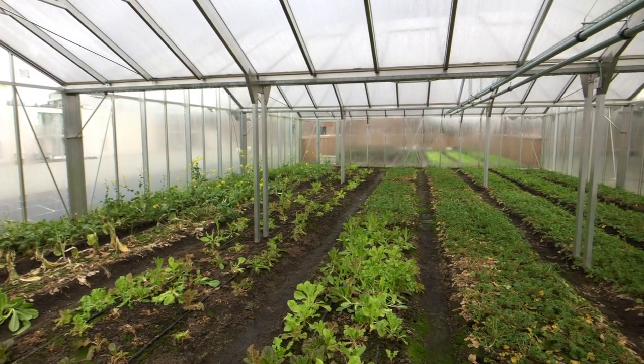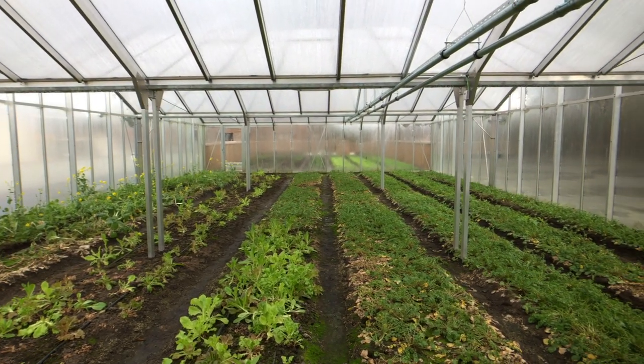Nice seeing you Marc, and I'm sorry for the dirty shoes, but we're standing here in a glass house on the rooftop of one of our stores. So this is a greenhouse — we're technically in the center of Brussels, in a greenhouse, but below us is a supermarket. So what's the thinking behind this?